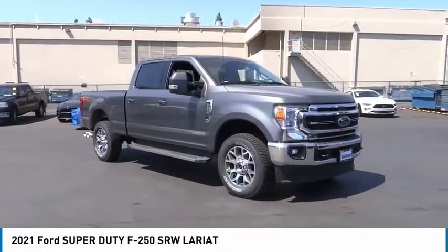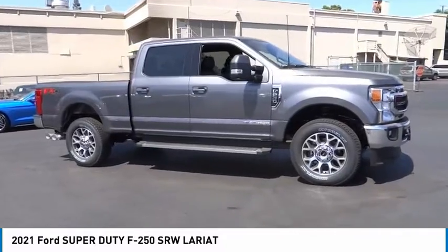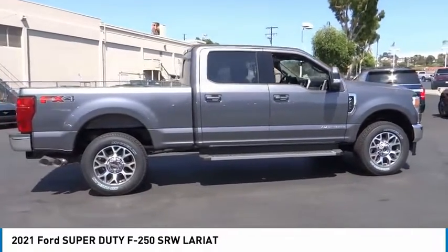Stop by and take a look at a 2021 F-250 Super Duty — head-to-head fuel efficiency, head-to-head towing, head-to-head torque. Ford F-250 Super Duty.